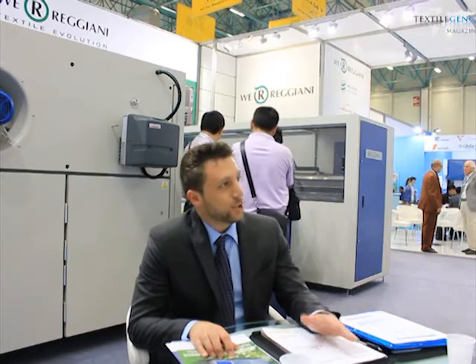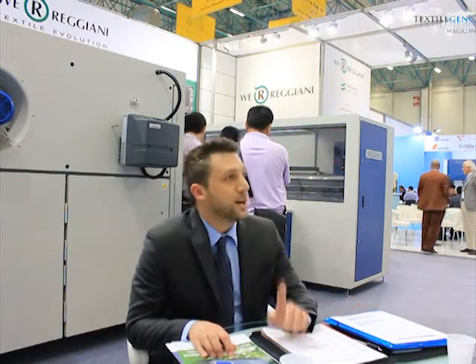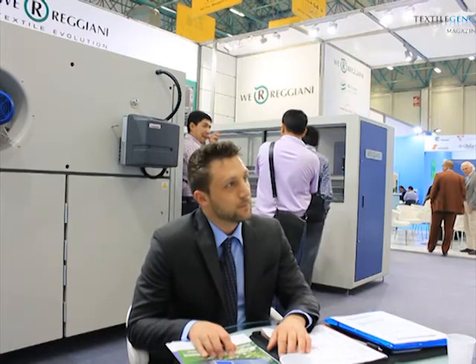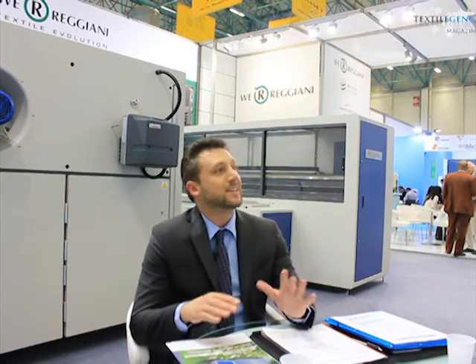We want to keep this leadership by confirming the best awarded machine at worldwide level, which is the Reggiani Renoir Plus. We designed this machine in order to serve our end users. This machine was designed to be easy, to be simple, and to be the cheapest in terms of consumption and the fastest in terms of real production speed. This machine can easily replace a flatbed, and in some European conditions can also replace a rotary, because the real production speed is over 10 to 12 meters per minute.